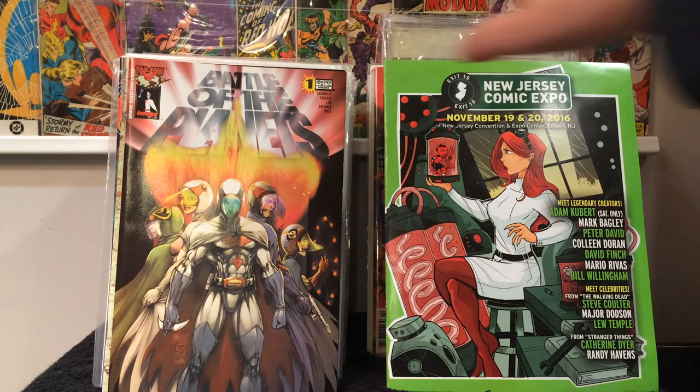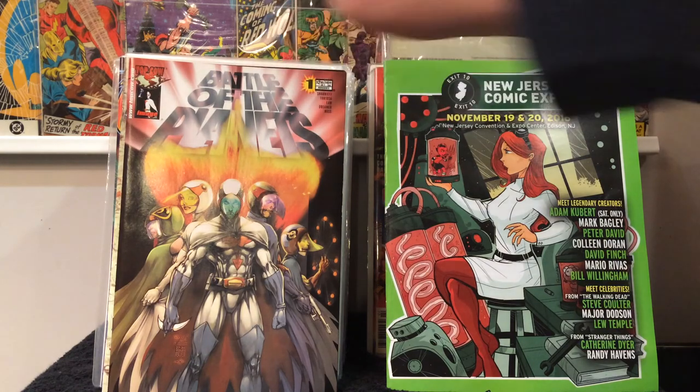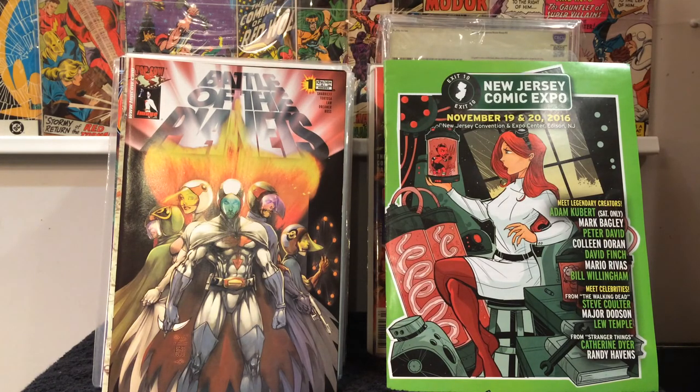So next, this giant stack of books here. I was looking through some long boxes at the con and a dealer had a deal: you could fill up a long box for $80, or you could fill up one of those plastic comic bags that you get at your local shop for $30. So I took that challenge. To fit more books I was taking some of the books out of their bag and board so I could squeeze as many books as possible into that plastic bag.